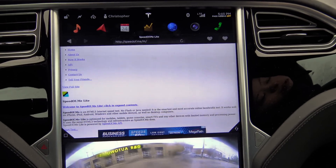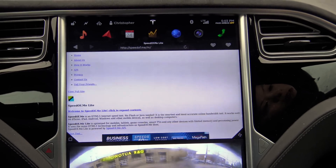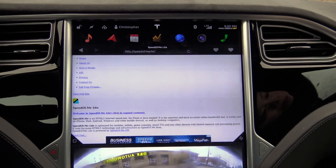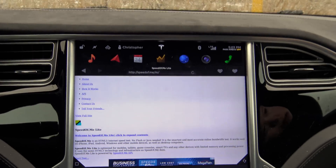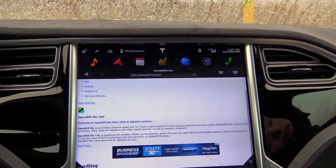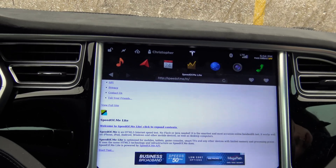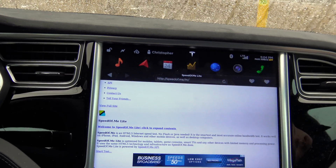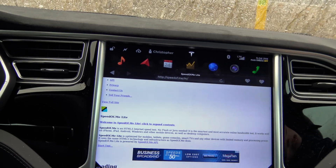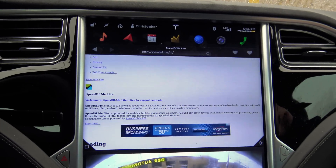We're going to be doing a speed test right now. If you remember on my old car with the 3G, we did the 3G speed test. I promised I'd do a 4G, so we're doing a 4G, and I'm in the exact same spot within about 50 feet as I was in Highland Park, Illinois last time when I did the 3G test.